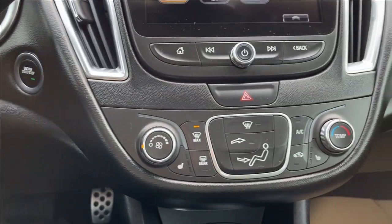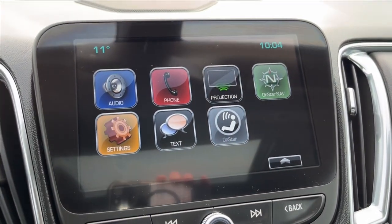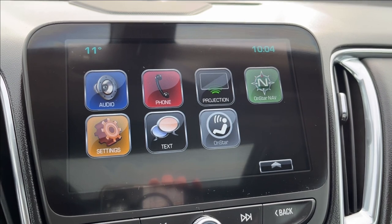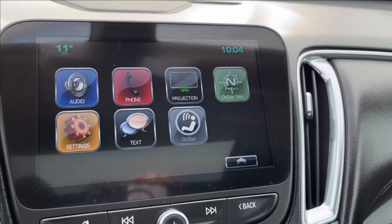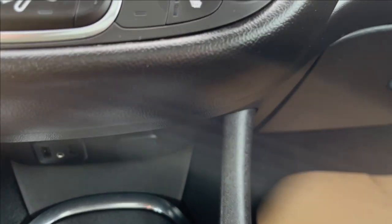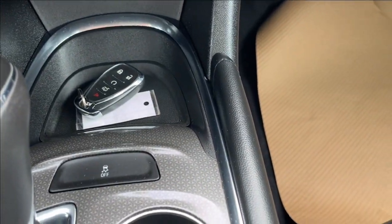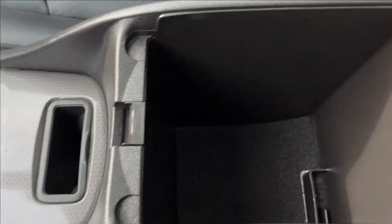It's gonna be push-to-start here. You're gonna have your dual zone climate control with the heated seats and here onto the infotainment system. It's a classic infotainment system with Chevrolet MyLink as well as OnStar navigation, OnStar services, and Bluetooth connectivity. Down below you're gonna have two USB ports as well as a 12 volt DC port with extra storage and your traction control just right there.